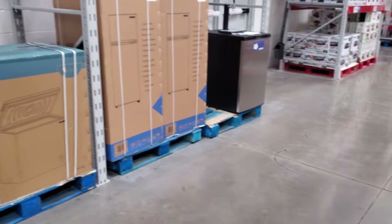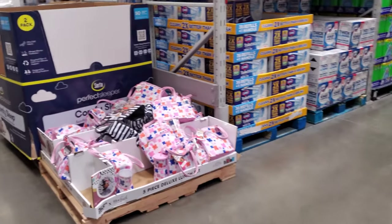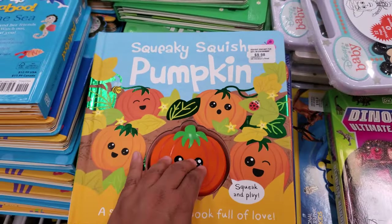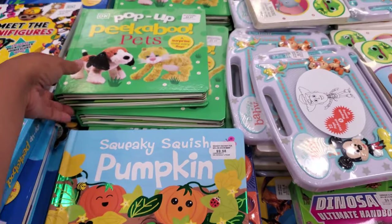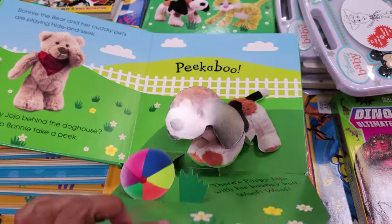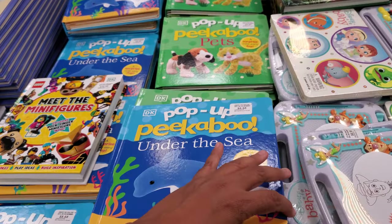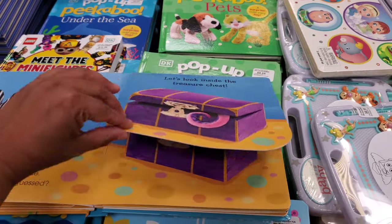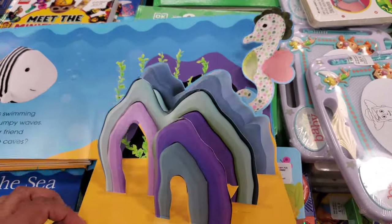I'm going to get my dog one — Jericho — and maybe film that. I have a video of him eating a pumpkin when he was a baby. Just throw the pumpkin out there and they eat it. Pop-up Pikachu pets for $8.68. Oh, look at that doggie! And they also have an under-the-sea one for $8.68.